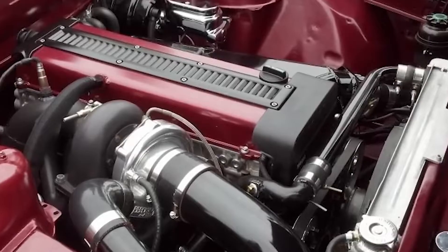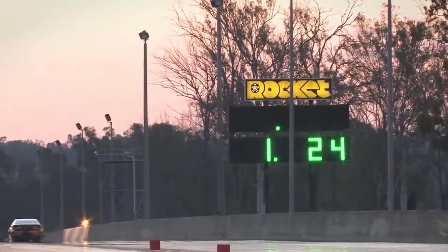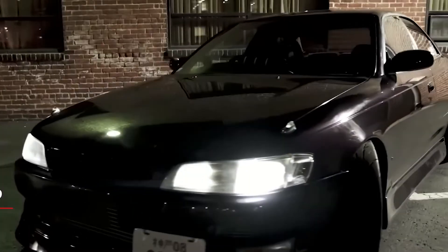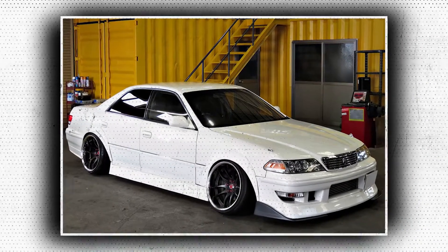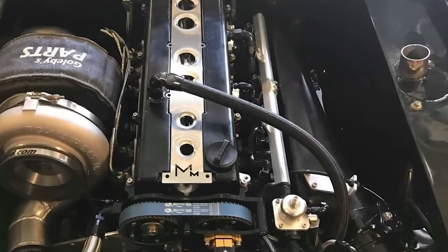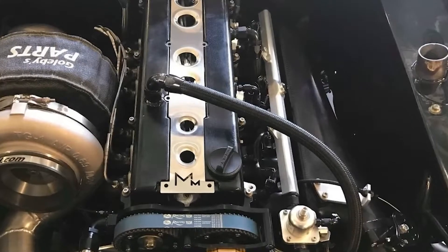The 1JZ-GTE produced the advertised 280 horsepower at 6,200 RPM and 279 lb-ft at 2,400 RPM with a stock boost of 9 psi. The Toyota Chaser JZX100 is a popular four-door sleeper sedan and is one of the most notable vehicles powered by the 1JZ-GTE. It can sprint from 0 to 62 miles per hour in about 5.6 seconds in stock trim.